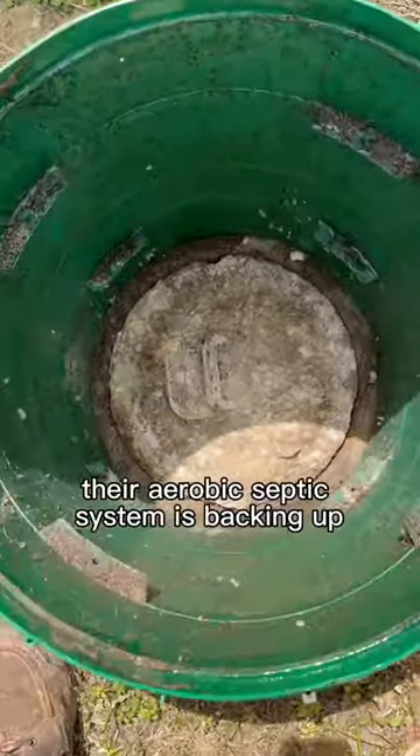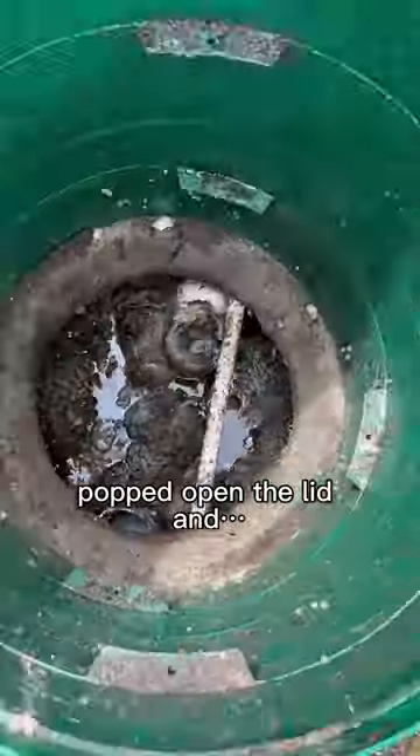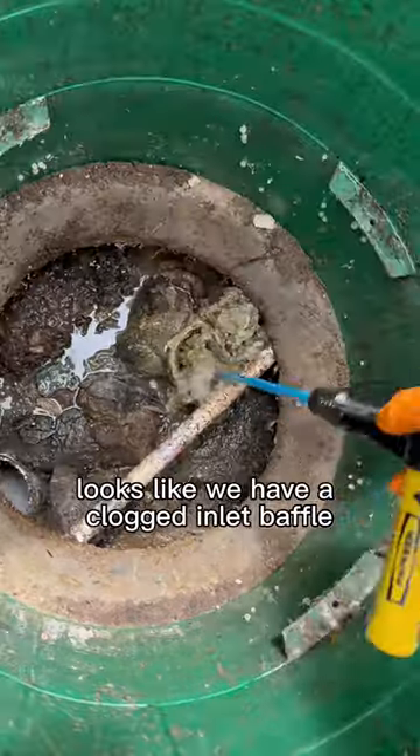Customer gave us a call — their aerobic septic system is backing up. Popped open the lid, and smells like money. Looks like we have a clogged inlet baffle.